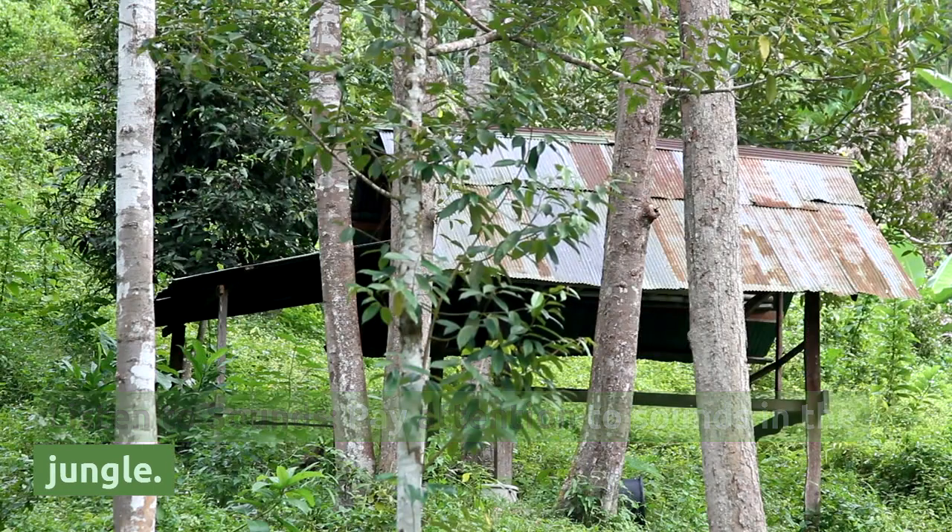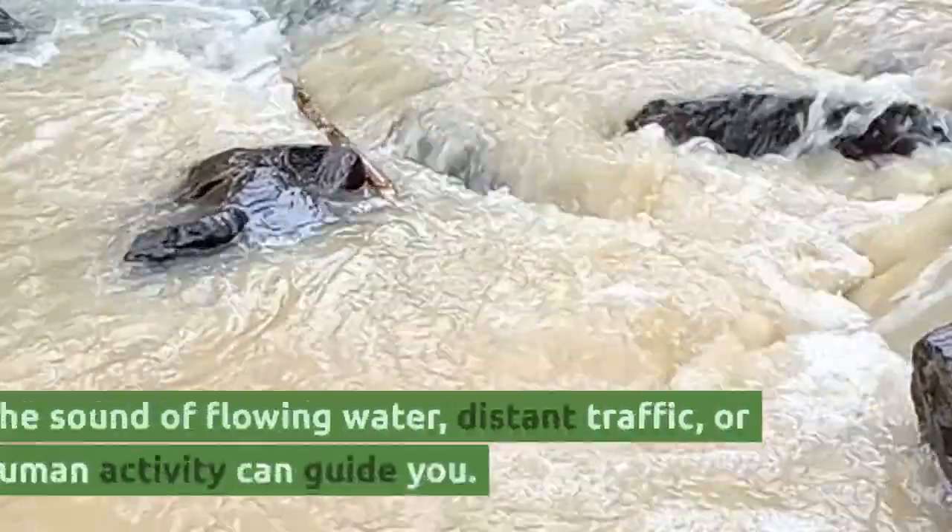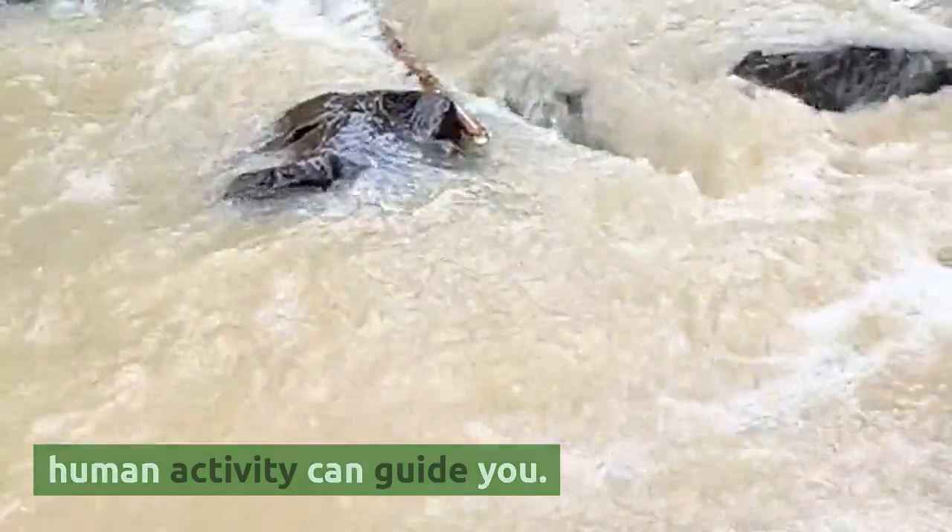Listen to sounds. Pay attention to sounds in the jungle. The sound of flowing water, distant traffic, or human activity can guide you.